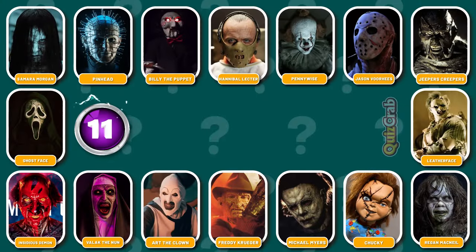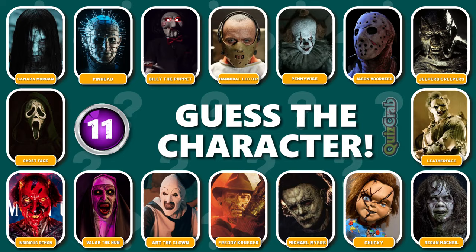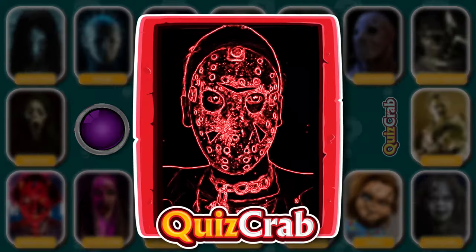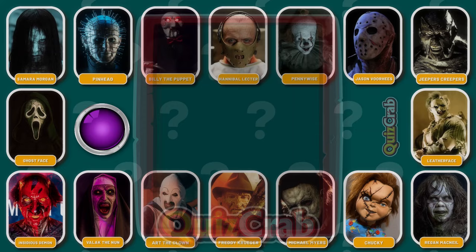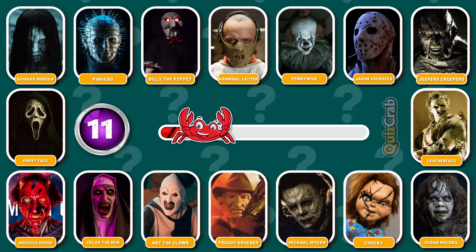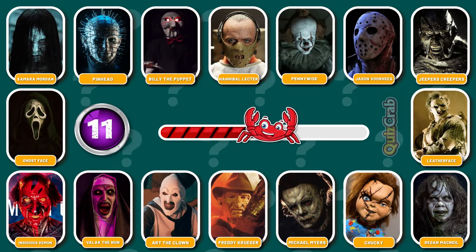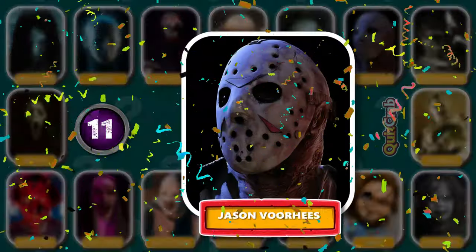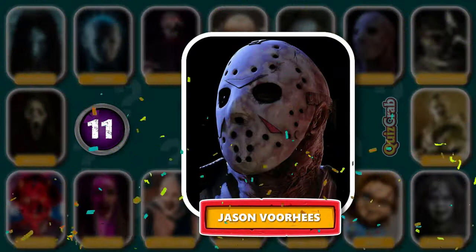Round 11. Are you ready for the next? How about this one? Can you guess which horror character it is from their cosplay makeup? Right, you got it. It's Jason Voorhees.